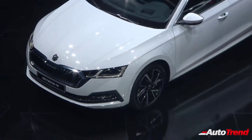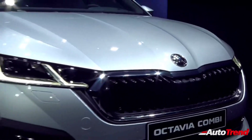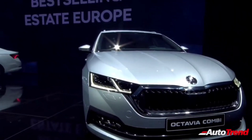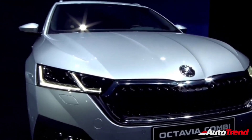The new Skoda Octavia features a refreshed design language, similar to other latest Skoda models, giving it a more modern and sleeker appearance. The new model gets a single-piece LED headlight design, replacing the old model's split headlamp setup. And while the new model also features the very same butterfly grille design, the grille itself is wider, connecting the headlamps with each other.